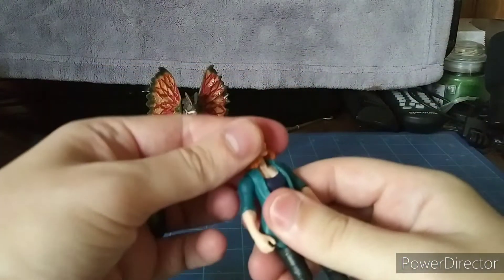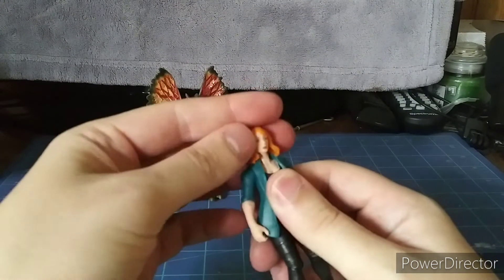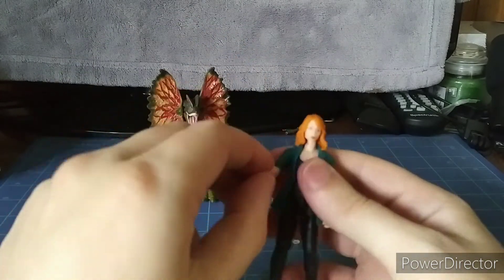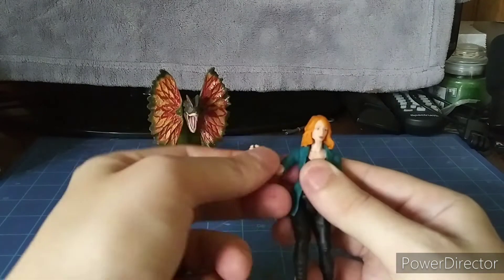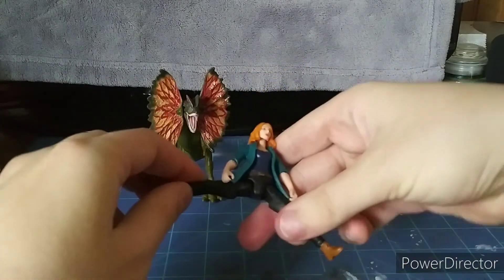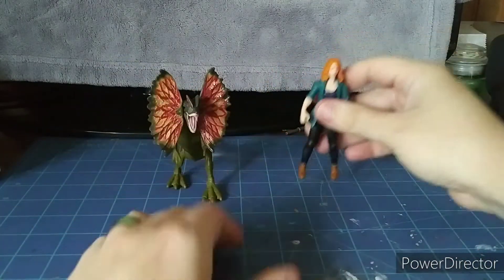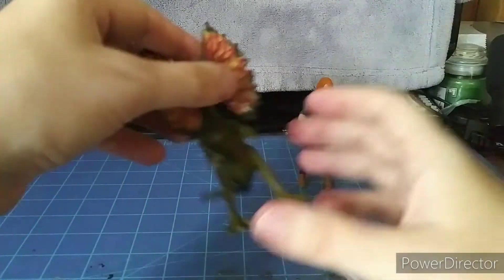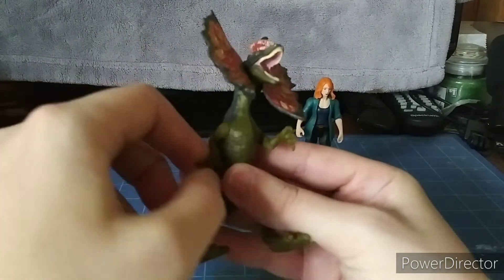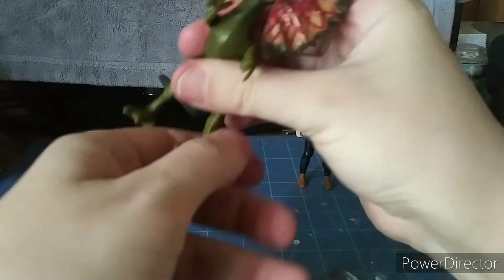For articulation, starting with Claire: her head can't look up much, can look down a little, and can rotate 360 degrees. Arms go in and out and rotate 360 degrees. Single jointed elbows and forearm rotation. Waist swivel. Legs go forward and back and can do the splits. Single jointed knees with a swivel from the knee. No feet articulation. For the Dilophosaurus, the frills fold in and out. Arms rotate 360 degrees. No tail articulation. Legs move back and forth.